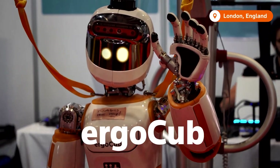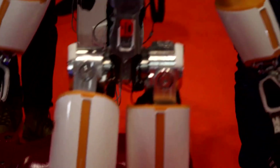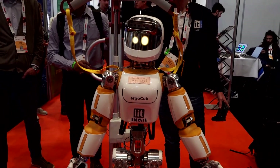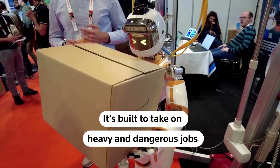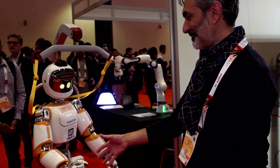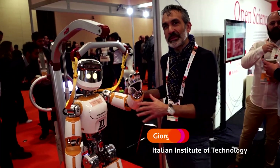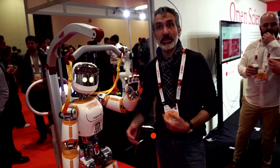Say hello to ErgoCub. It comes in at just under 5 feet and 125 pounds. But don't let the humanoid robot's small size fool you — it's built to take on heavy and dangerous jobs, according to Giorgio Mehta with the Italian Institute of Technology. The fact that it's shaped as a humanoid is to be able to work in the same space that was already designed for humans.